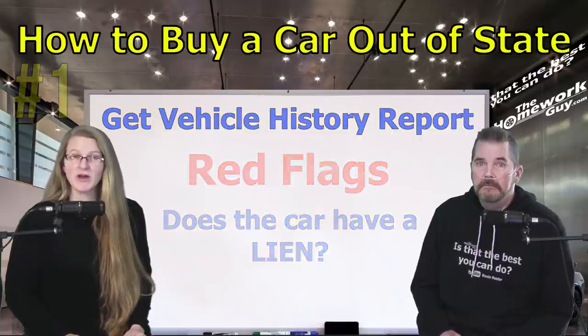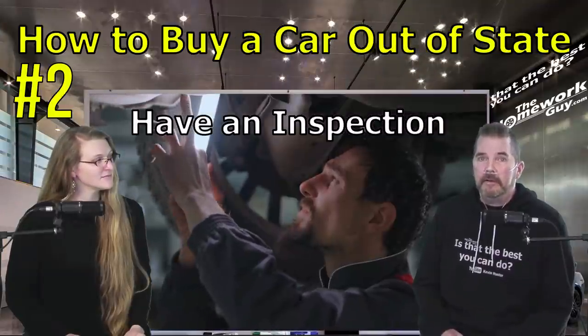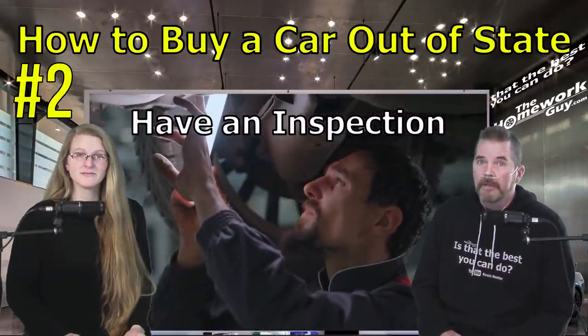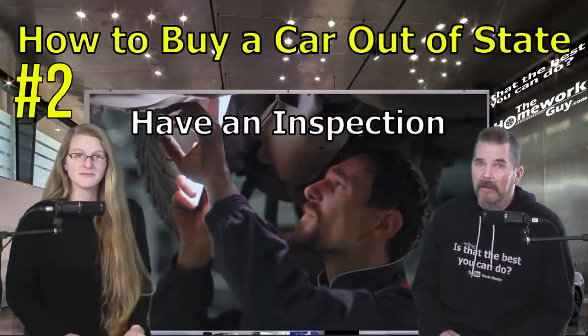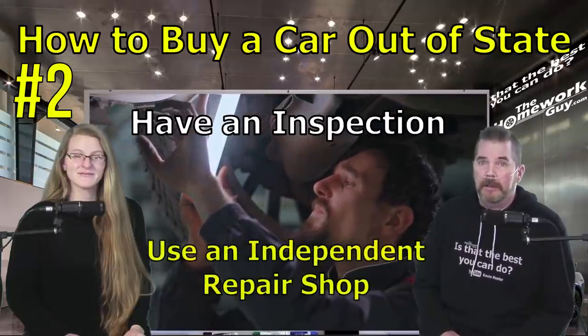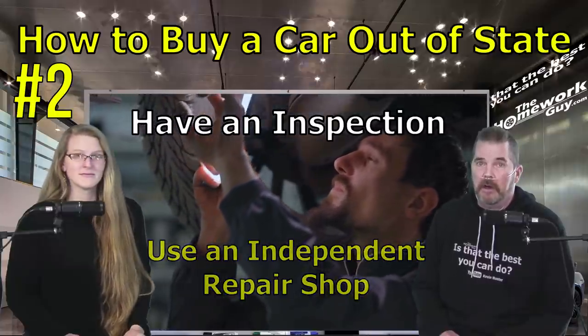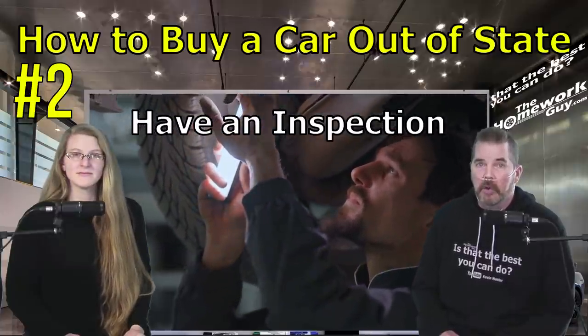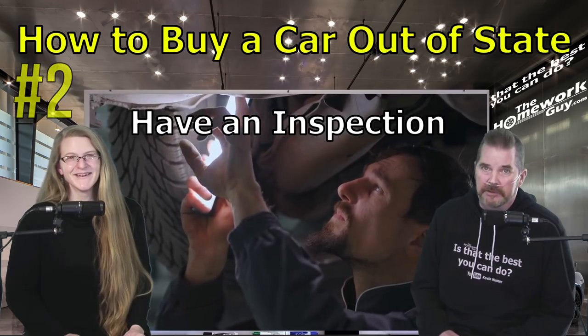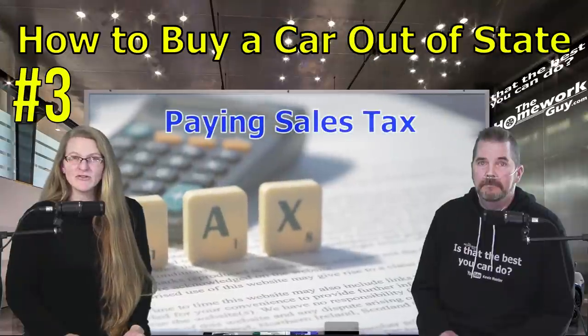Number two: have an inspection. Having a thorough mechanical inspection is always important, but especially when buying a used car out of state. Use an independent repair shop rather than anyone who is recommended or employed by the dealership. Find a repair shop that is relatively close to where the car is, without being on the same corner, so they don't know each other too well.